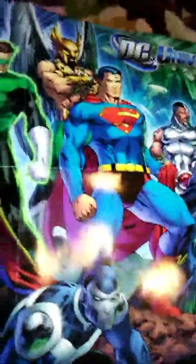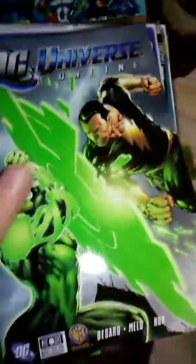I got the poster here free at Second and Charles, and it came with a DC Universe Online comic book and an art book.